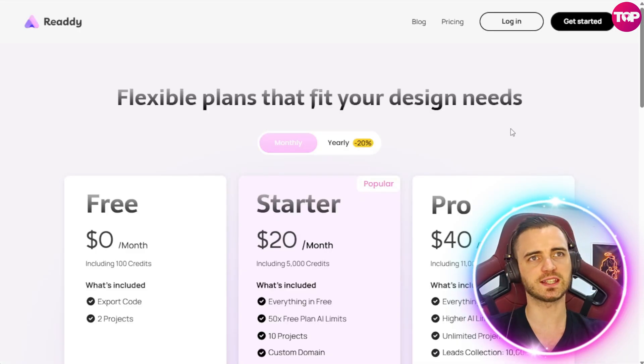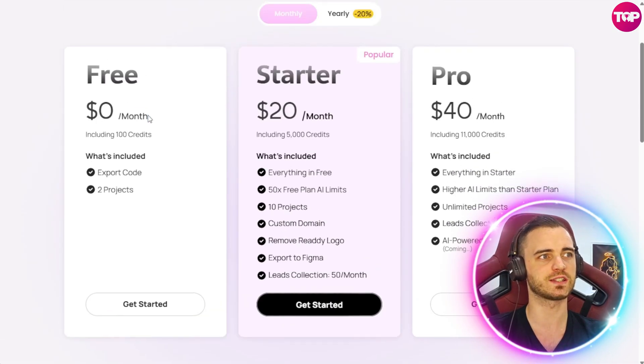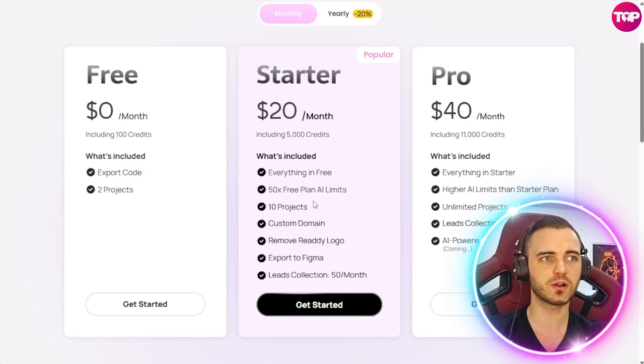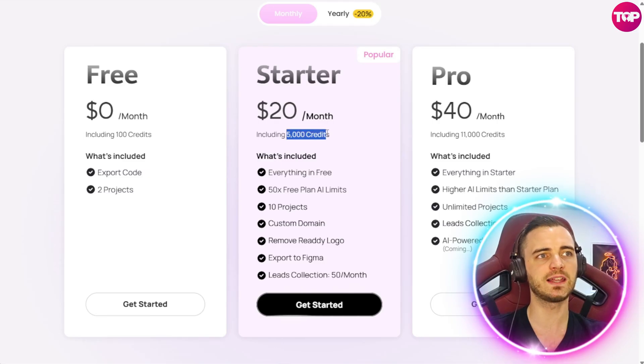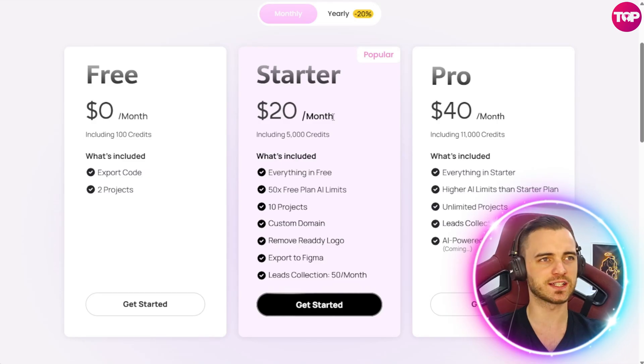How much does this actually cost? I've been on the free plan today and you saw everything I was able to do — that obviously costs nothing. You can export your code, have up to two projects, and create your portfolio site in minutes. But if you want to go further — get access to the Figma side, have 10 projects, and much higher AI credit limits — it's literally only $20 a month. That's like buying a coffee or a Netflix subscription.